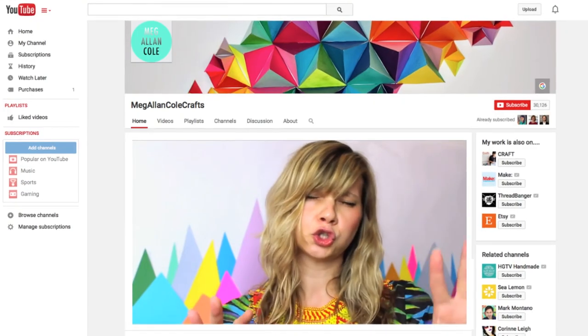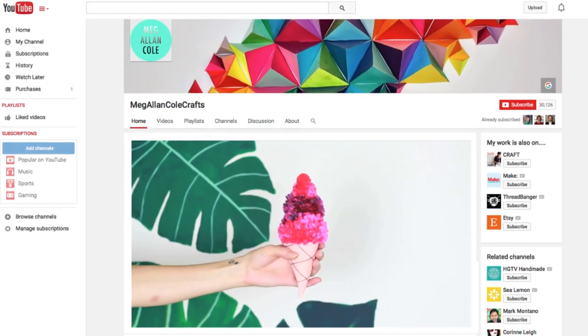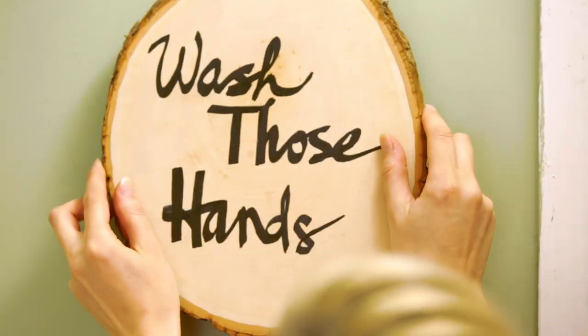Hey friends, Meg Allen Cole here. You know me as a lifestyle blogger, a DIY guru, and a designer, but today you get to see me as a home renovator.